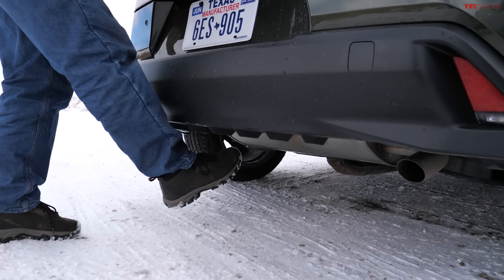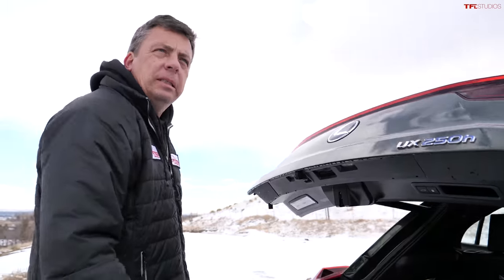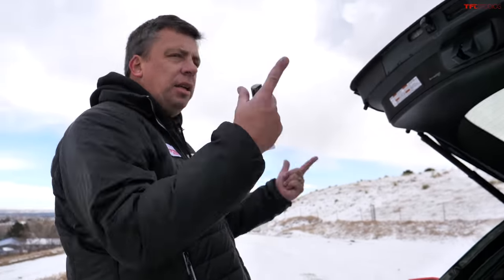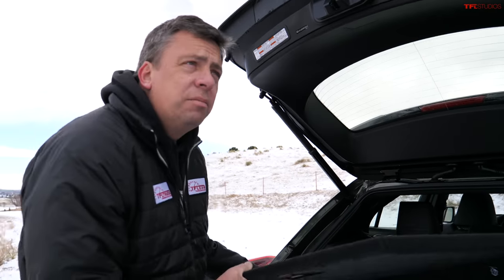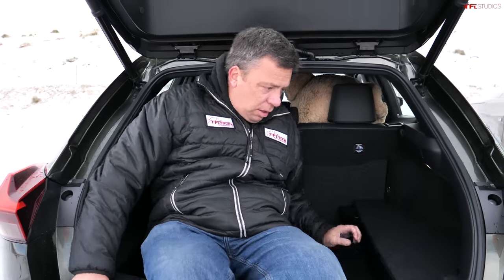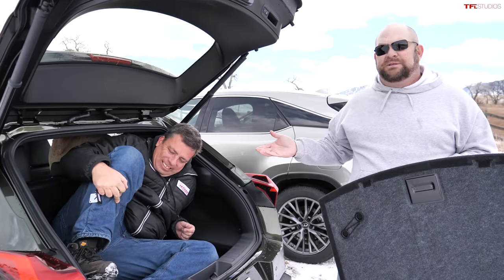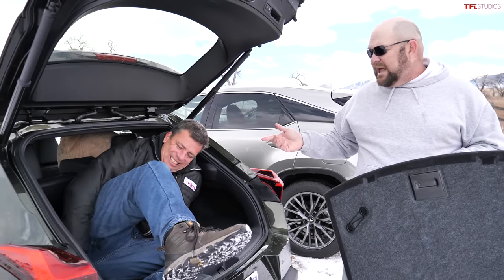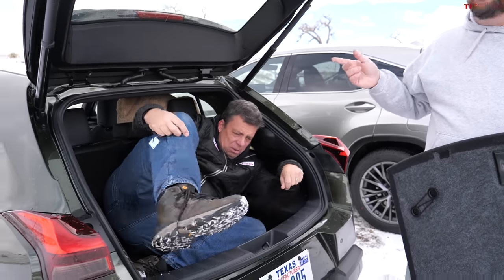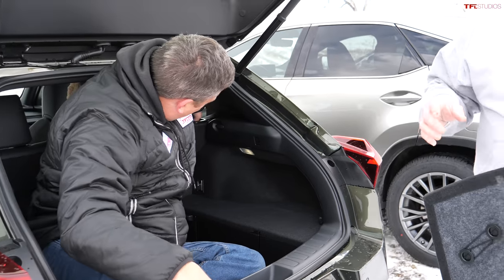Opening the UX hatch with a kick gesture, we measure cargo volume by putting Andre inside the cargo hold — he's a little over 6'2". His feet fit but his knees are cramping. Putting a large person in the trunk of the UX might not be advisable — you'd have to move the rear seat forward for anyone sitting there.